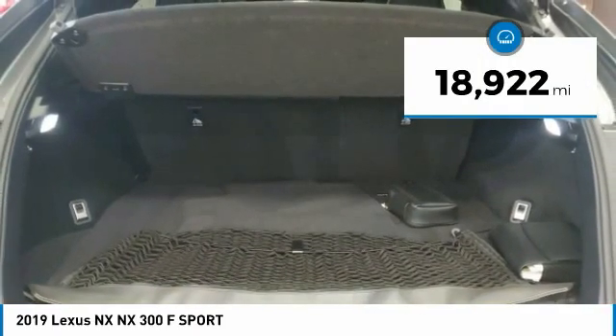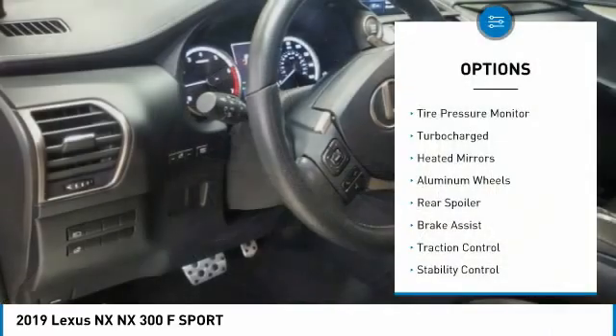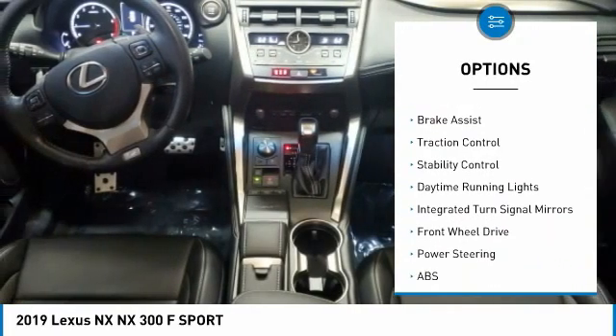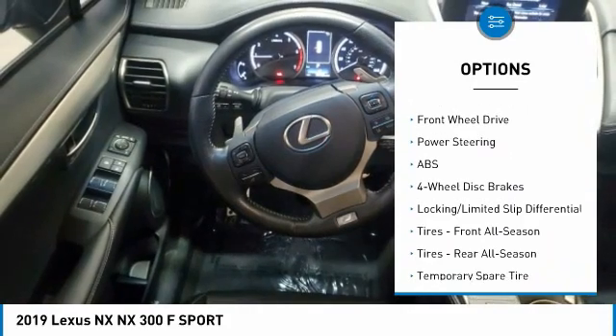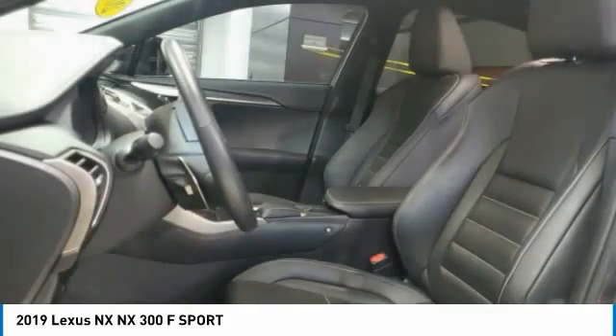This vehicle has less than 20,000 miles. Here are some of this vehicle's great options: tire pressure monitor, turbocharged, heated mirrors, aluminum wheels, rear spoiler, brake assist, traction control, stability control, daytime running lights, and integrated turn signal mirrors.